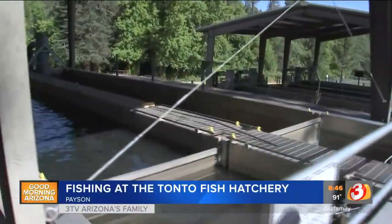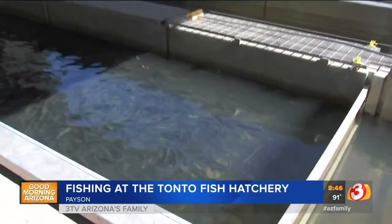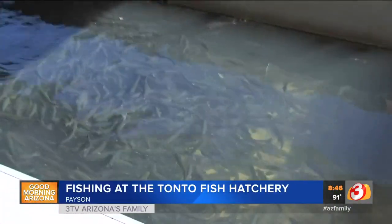Hi, I'm Dave Owens, your Garden Guy. Guys, you're not going to believe it. I have found the fishing hole here in Arizona. Take a look at all these fish. Now, believe it or not, I'm at the Tonto Creek Fish Hatchery.